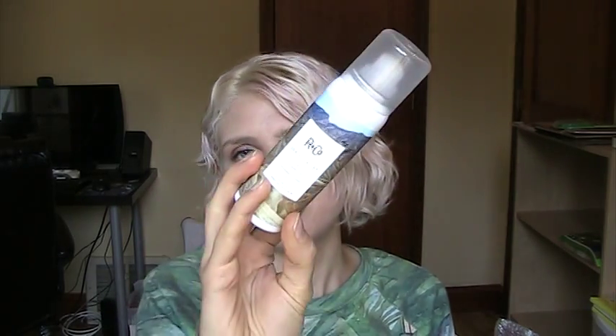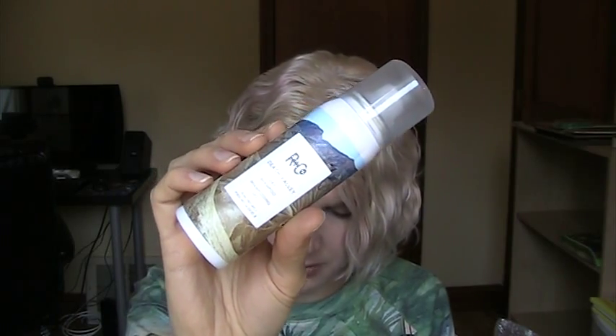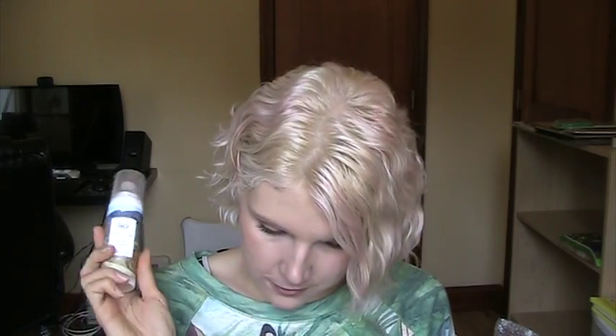Next up, this is the R&Co — I'm not sure how to pronounce that brand — Death Valley Dry Shampoo. It absorbs oils and adds texture and volume to your hair. I have a lot of dry shampoos but I do like trying new ones. It is paraben and sulfate free, petroleum free, mineral oil free, cruelty free, gluten free, and vegan, and it offers UV protection. The full size is 6.3 ounces for $29 — definitely a higher-end product. This 1.6-ounce sample is worth $7.37, so it's about even with the total value of my box, which is really cool.